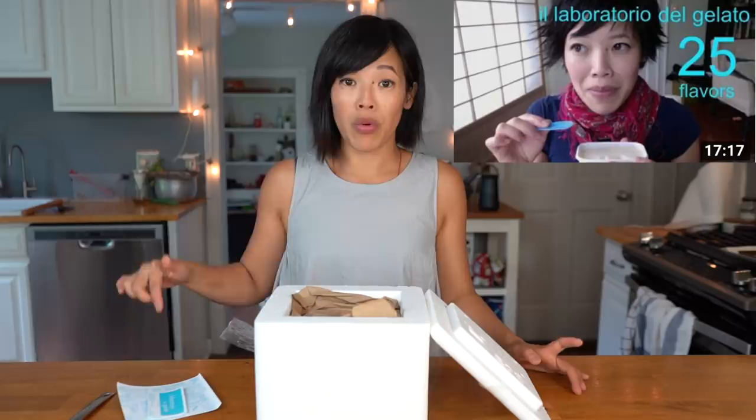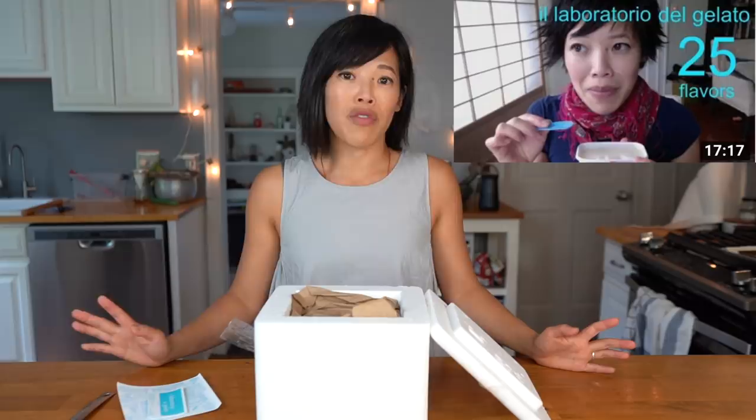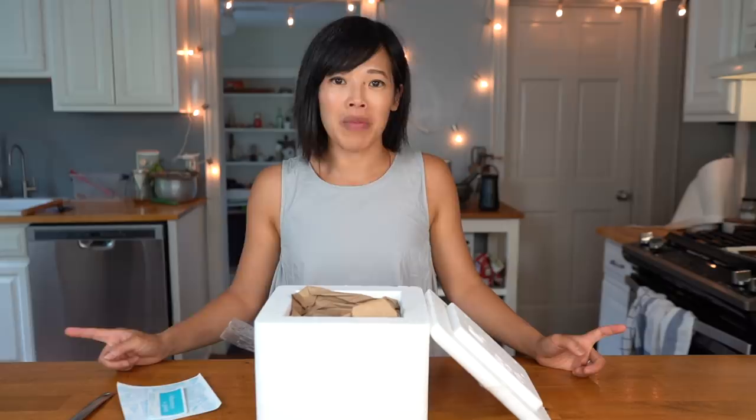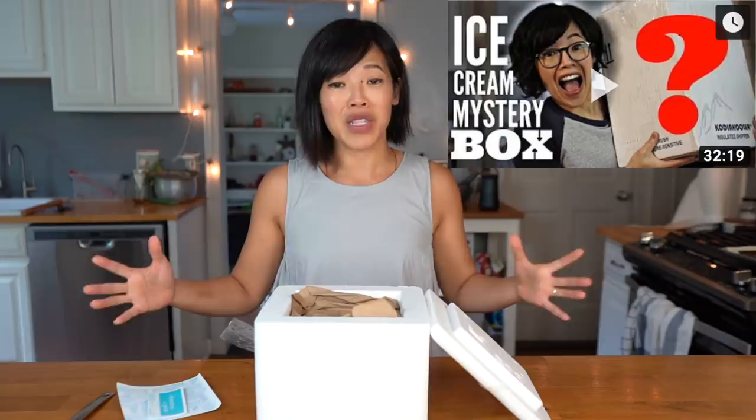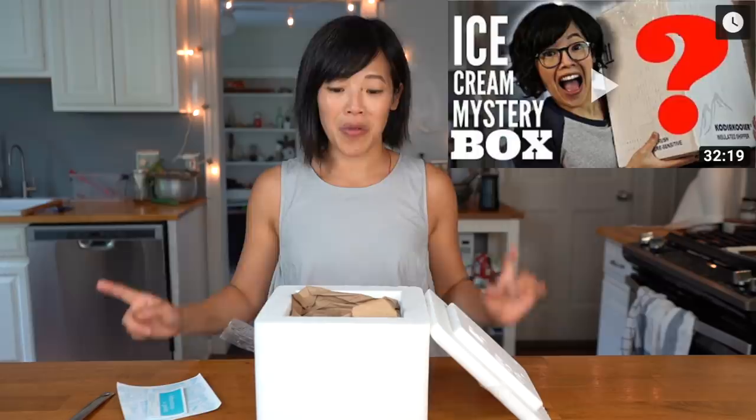So this is not the first time John has made my day. I will put the links down below to the videos I did a few years ago. The first one being I tasted 25 flavors of Laboratorio de Gelato's ice creams that came to my doorstep in little tiny containers frozen to perfection — it was one of the best taste tests I've ever done. And to celebrate a million subscribers, John sent me another box of ice creams with surprise flavors, which was a delight as well.